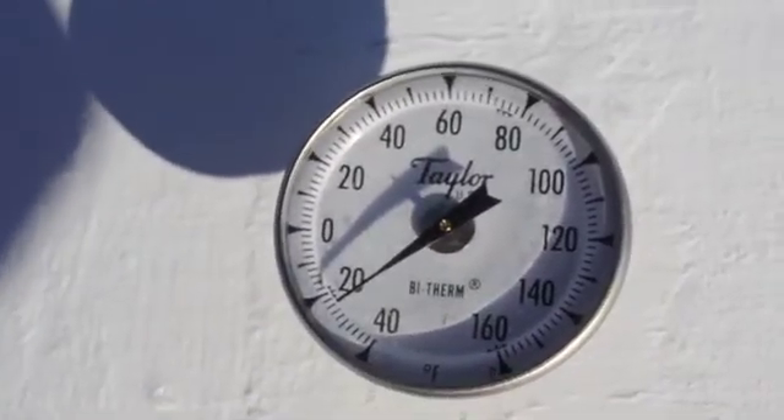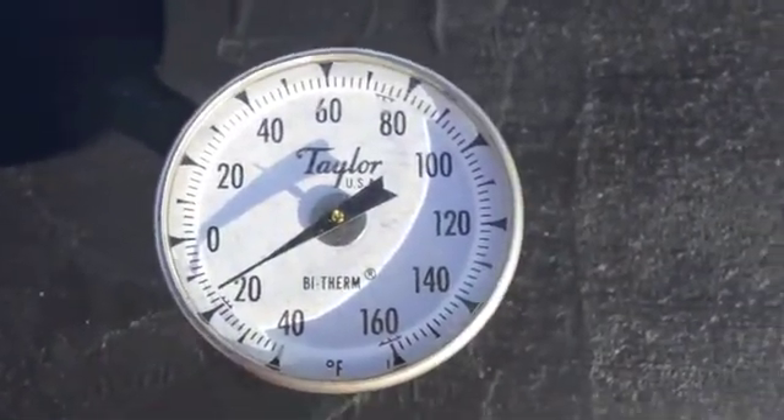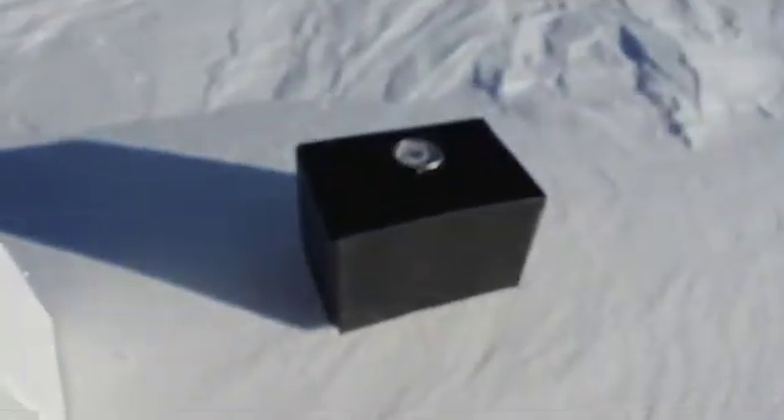You can see the white one's at negative 22 or so. And the black one's already starting to go up — it's at negative 24 degrees already, just from being in that black box, which is absorbing heat.